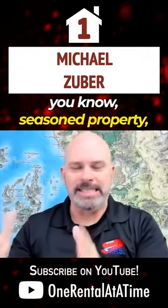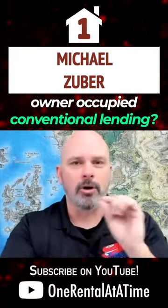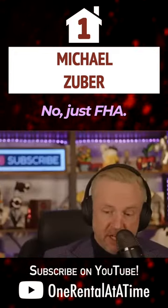The FHA requirement to have a seasoned property — you have to own it for 90 days before you can do that. Does that exist for owner-occupied conventional lending? No, just FHA.